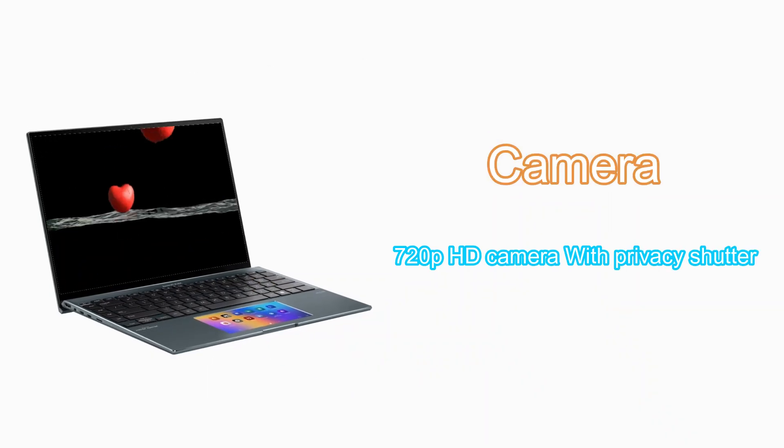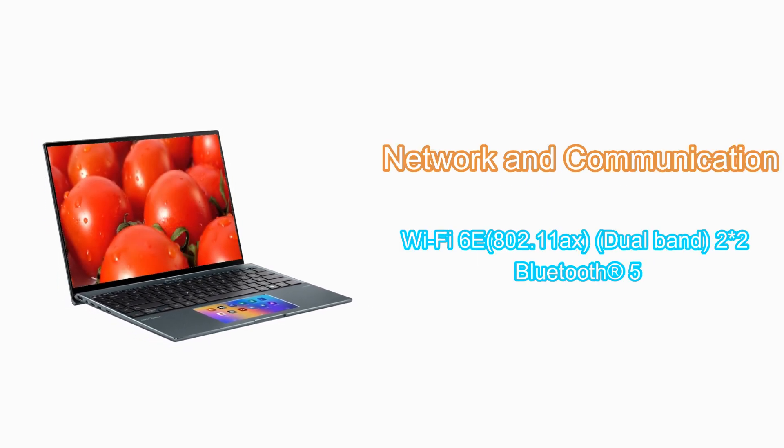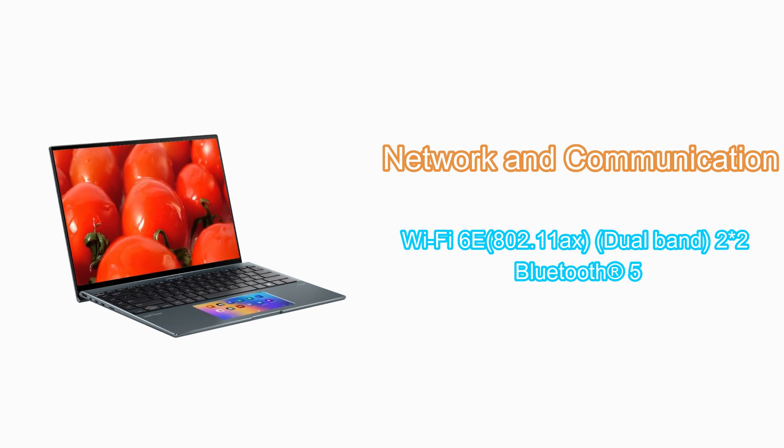720p HD camera with privacy shutter. Network and communication: Wi-Fi 6E, dual-band, plus Bluetooth 5.